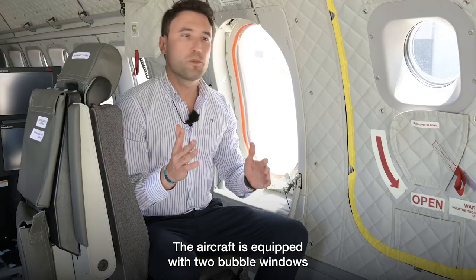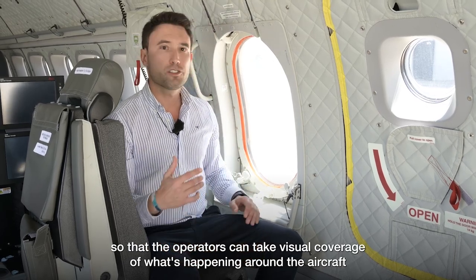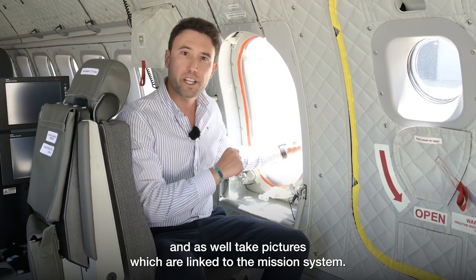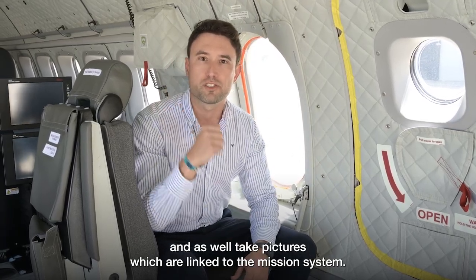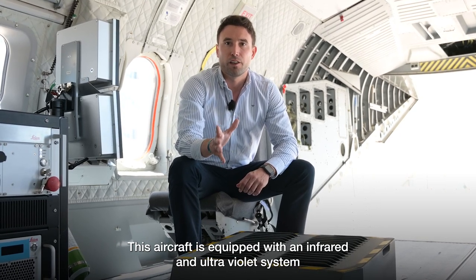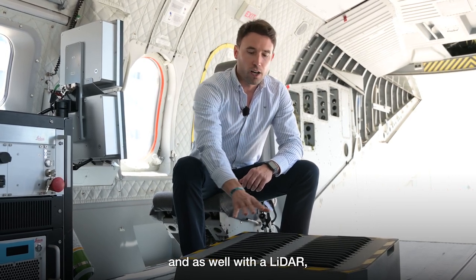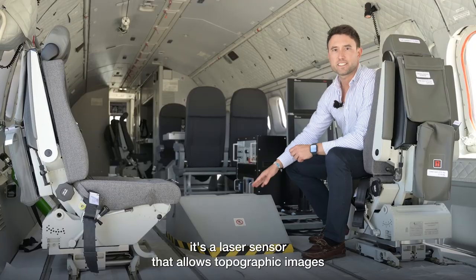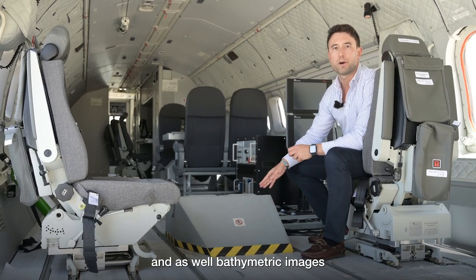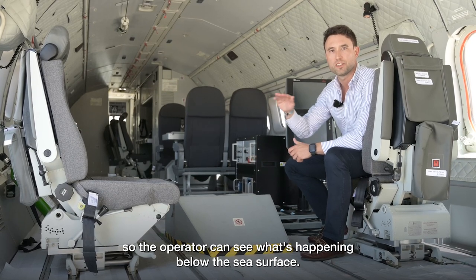The aircraft is equipped with two bubble windows that can be opened in flight, so that the operators can take visual coverage of what's happening around the aircraft, and also take pictures which are linked to the mission system. This aircraft is also equipped with an infrared and ultraviolet system in order to detect oil spills on the sea surface, as well as a lidar — a laser sensor that allows topographic images and bathymetric images, so the operator can see what's happening below the sea surface.